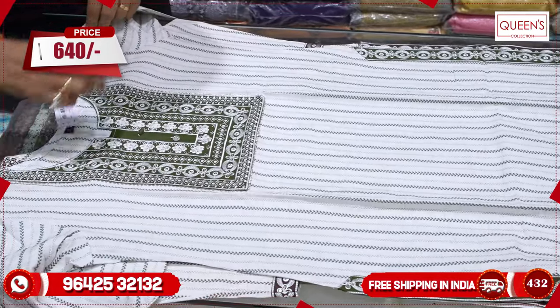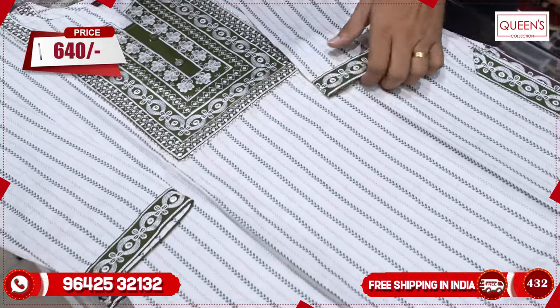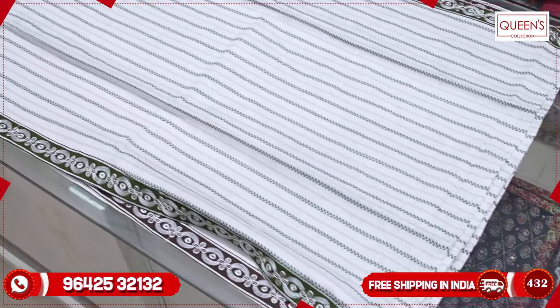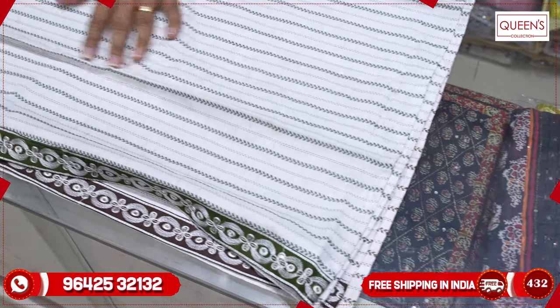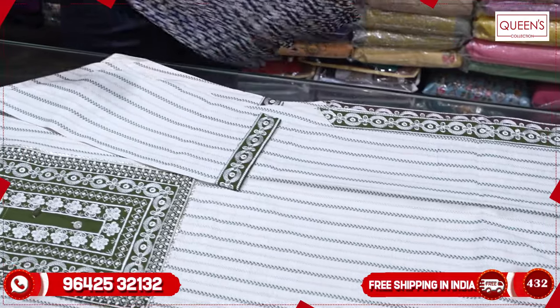We already have a cream color and chocolate color combination, and this is a cream color top. There is also a green color combination, and the range is also very good, only 640. If you have a green color bottom, you will also have a straight cut and palazzo options available.